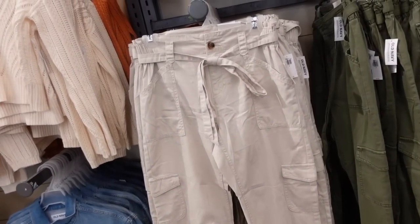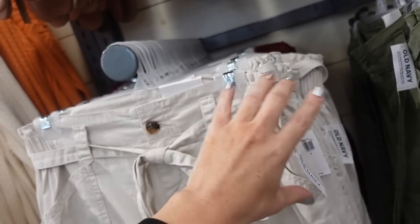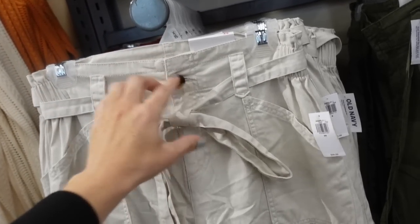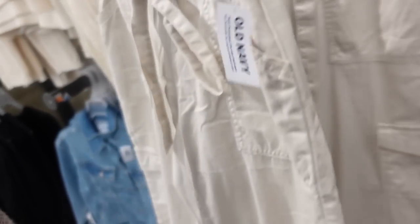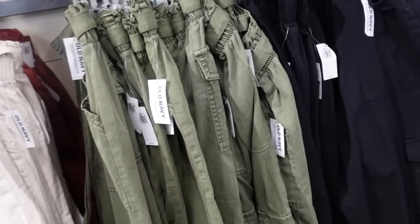Also seeing a new twill pant — these look so good. They have that elastic around the back to pull it in, two front pockets, a nice belt with a tortoise buckle, and a straight leg with two utility pockets. Same kind of fit through the back with flat pockets. In beige, also comes in rust, green, and black. They're regularly $49.99.